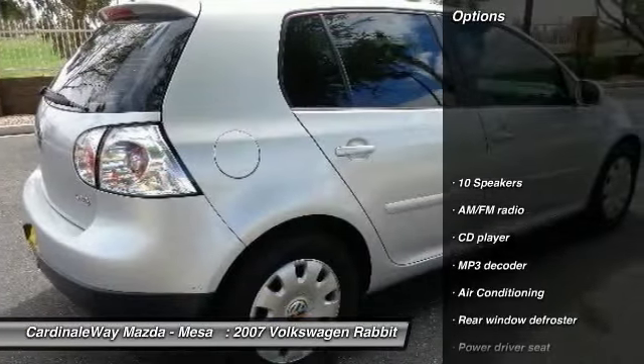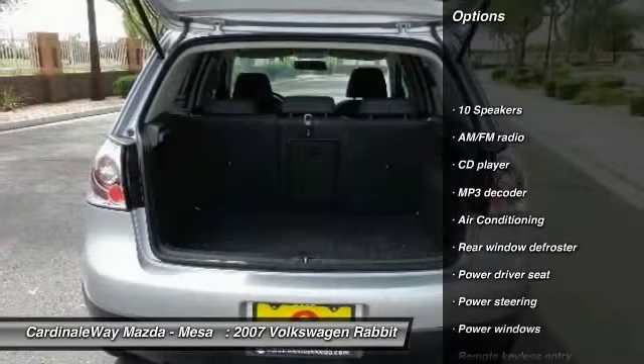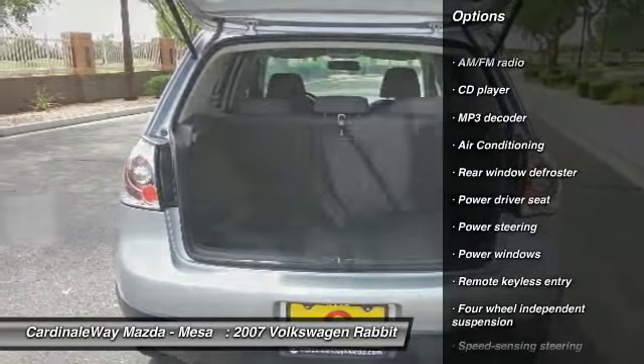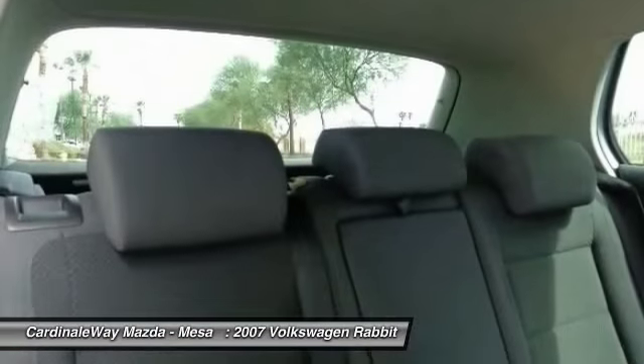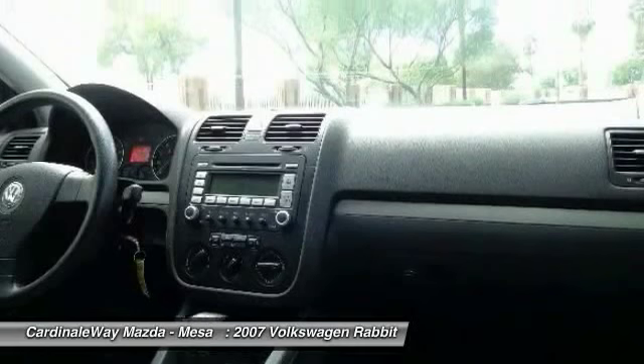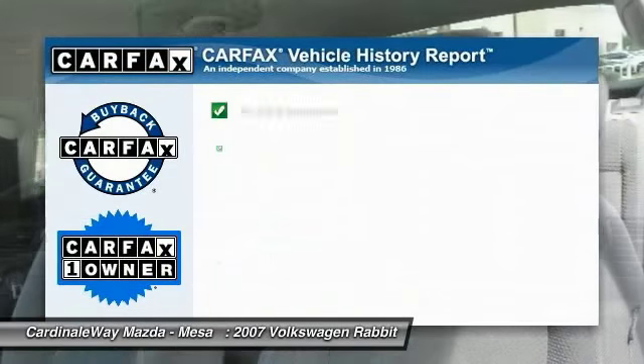Here are some of this vehicle's great options: traction control, dual airbags, air conditioning, front power steering, four-wheel disc brakes, power windows, security system, CD player, heated front seats, and rear window defroster.